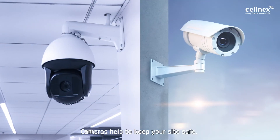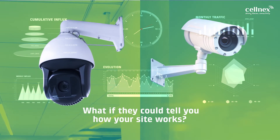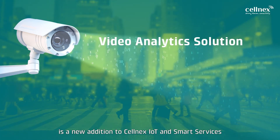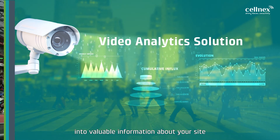Cameras help to keep your site safe. But what if they could tell you how your site works? The Video Analytics Solution is a new addition to Cellnext's IoT and Smart Services that turns your camera stream into valuable information about your site.